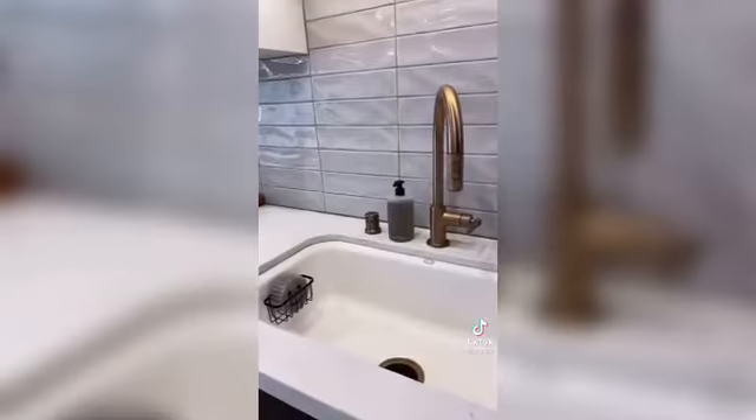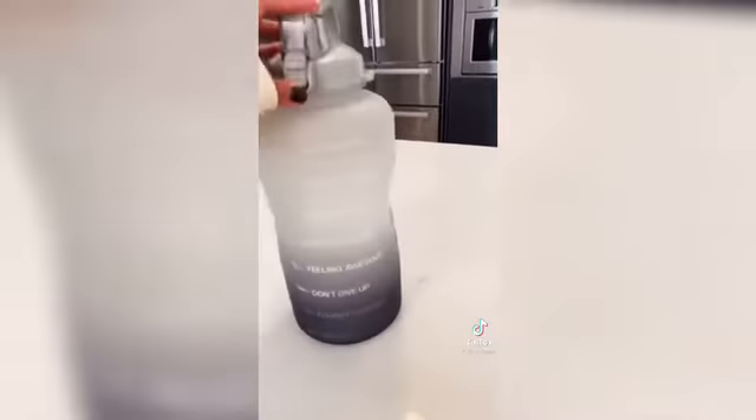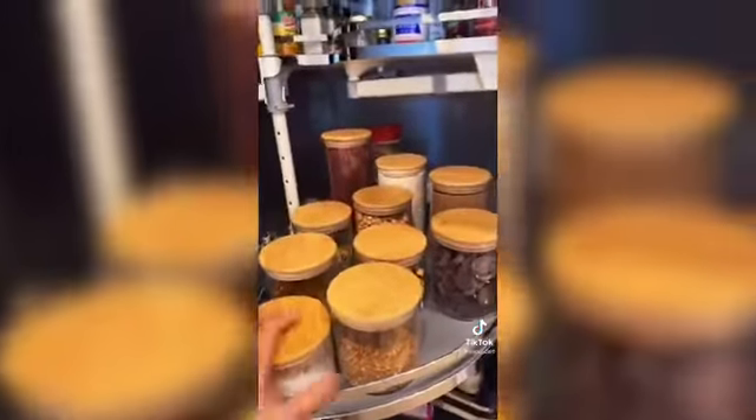Five random things you need from Amazon. This black metallic holder pops right into your sink and is hidden. Get some neutral sponges to match. This water bottle is super hydrating and helps you drink a gallon of water a day. These organizers for your pantry keep everything clean and sleek.